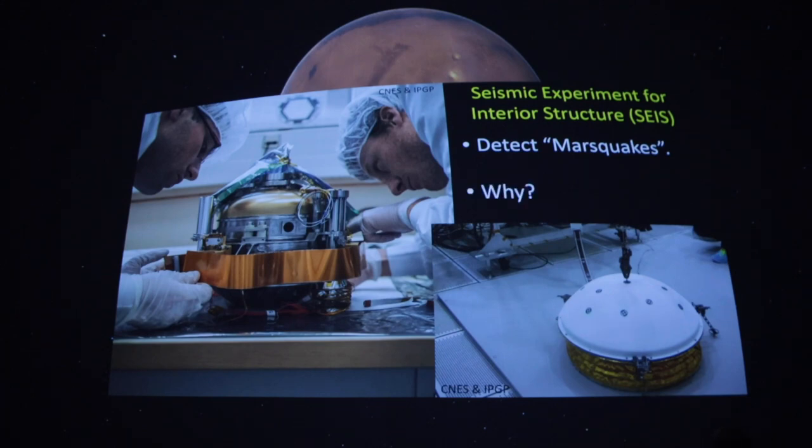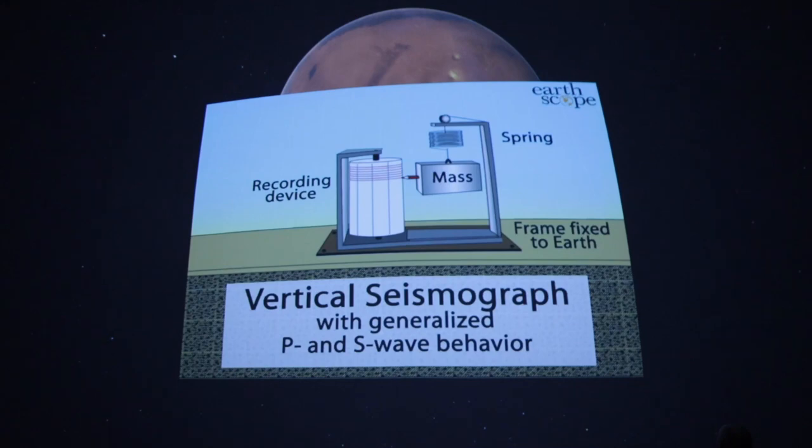You might ask why we need to detect quakes on Mars. First, we don't know at all whether this planet has active geologic activity in terms of quakes. The most basic seismometer has a spring attached to a mass, fixed to the surface. When an earthquake — or Mars quake — occurs, a shock wave travels through the crust and shakes that spring and mass. A pen records a straight line until the shaking begins.